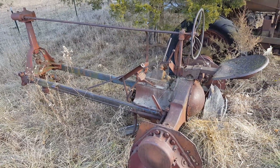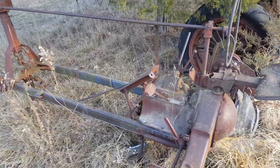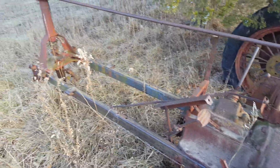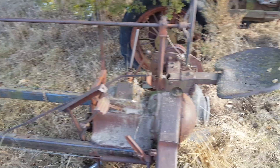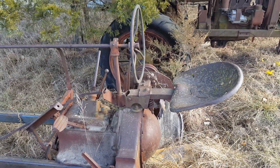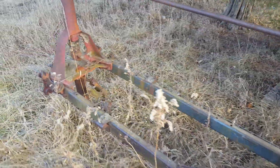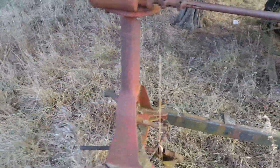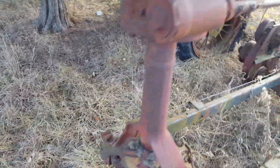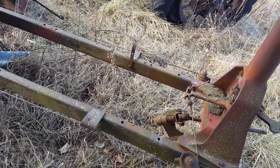It's January 28th, 2018 and this is a 1937 Farmall F30. I know it doesn't look like much but I do have most of the parts, and a friend of mine is rebuilding the engine. He said he hopefully will have it done by the end of next week, so I should be able to start working on the rest of it.